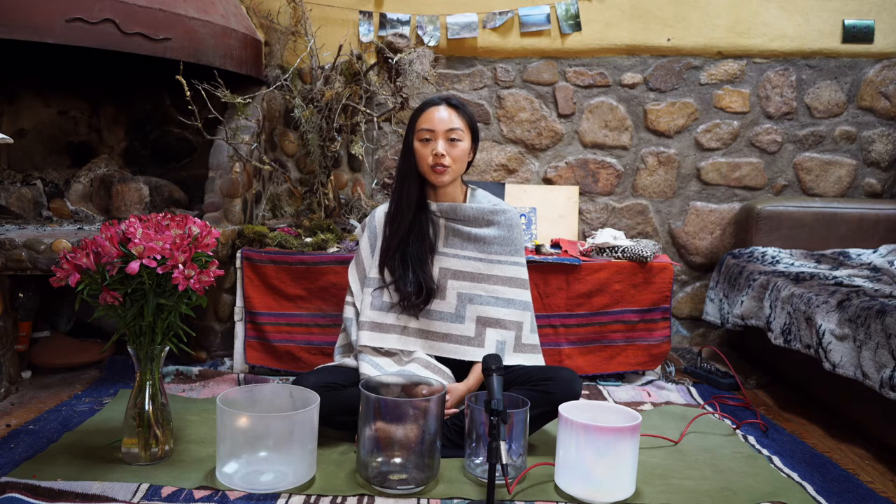Hello beautiful people, thanks for tuning in. Today I would love to introduce my crystal singing bowls, their healing properties and how they work with chakras. I used them in my sound healing sessions and I am now traveling with them.